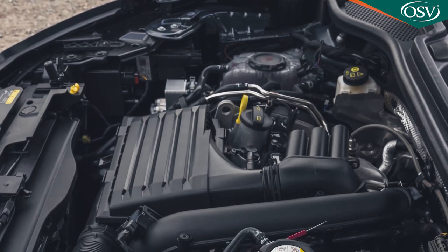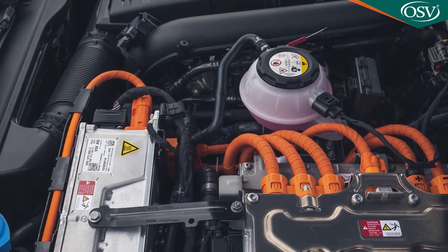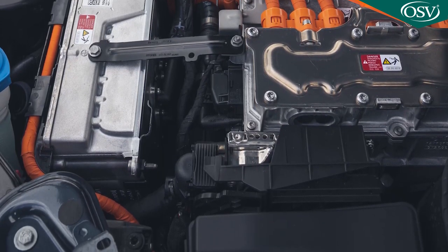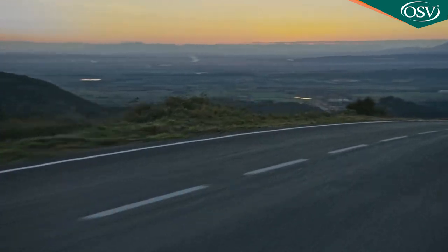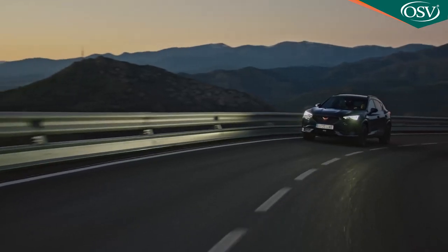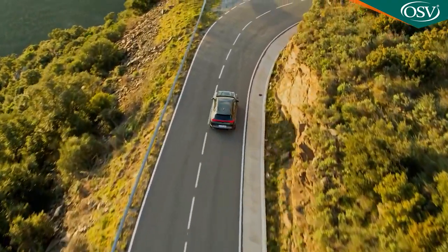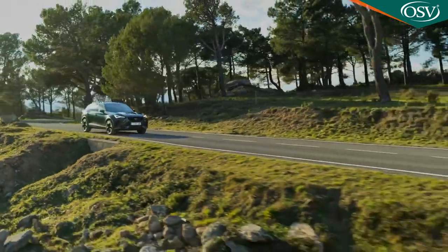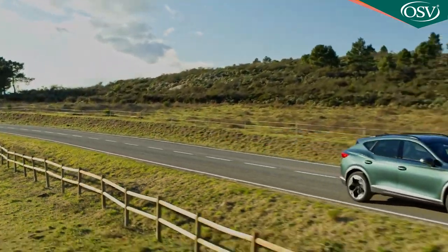The Formentor e-hybrid uses the tried and tested VW Group PHEV package, coming in a detuned 204 PS guise as well as in Golf GTE-style 245 PS form. A 150 PS 1.4-litre TSI petrol engine is mated to a six-speed DSG auto gearbox and an 85-kilowatt electric motor powered by a 13 kilowatt-hour lithium-ion battery, with a WLTP-rated all-electric driving range quoted at 34 miles. Try and stretch to the 245 PS variant if you can — torque is boosted from 350 to 400 newton metres, improving the 0-to-62 mph time from 7.8 to 7 seconds dead.